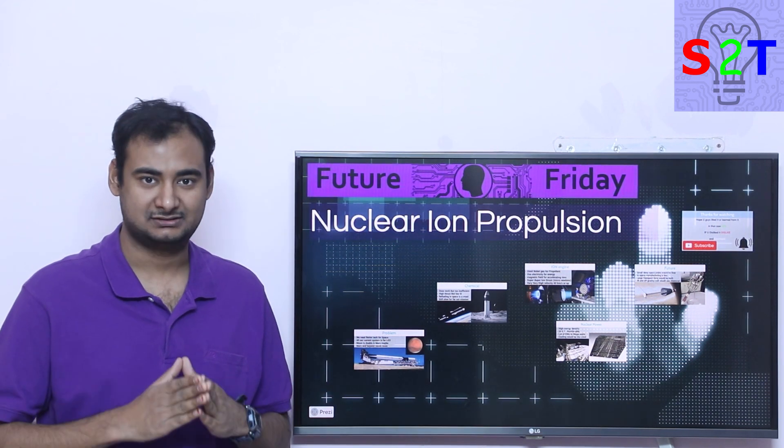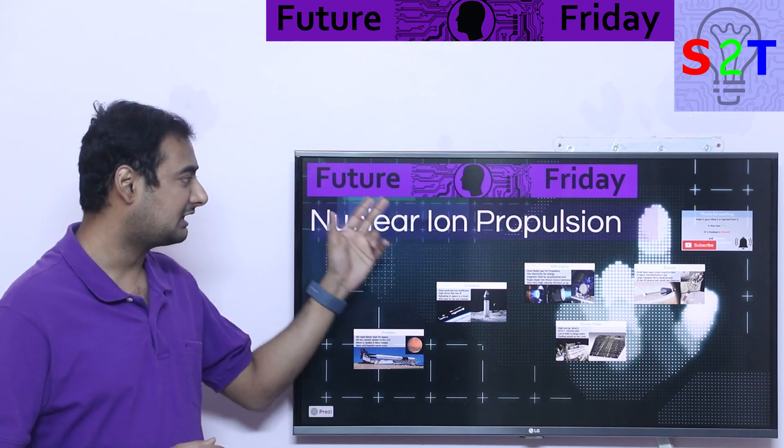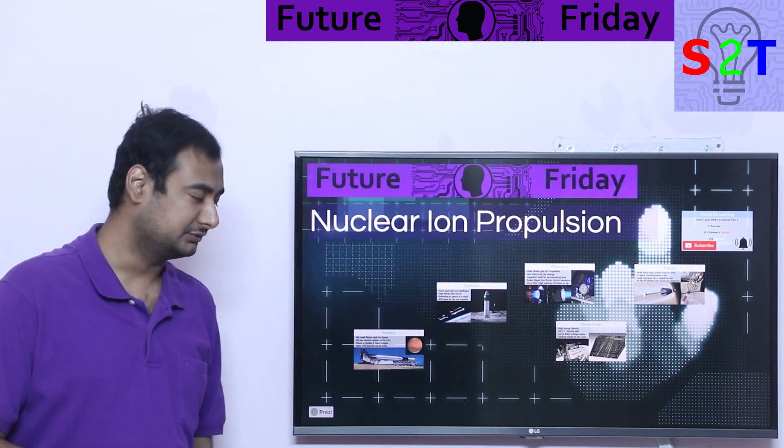Hello YouTube viewers, welcome to my channel Science2Technology. In today's show, Future Friday, we're going to talk about nuclear ion propulsion. So let's dive right into it.